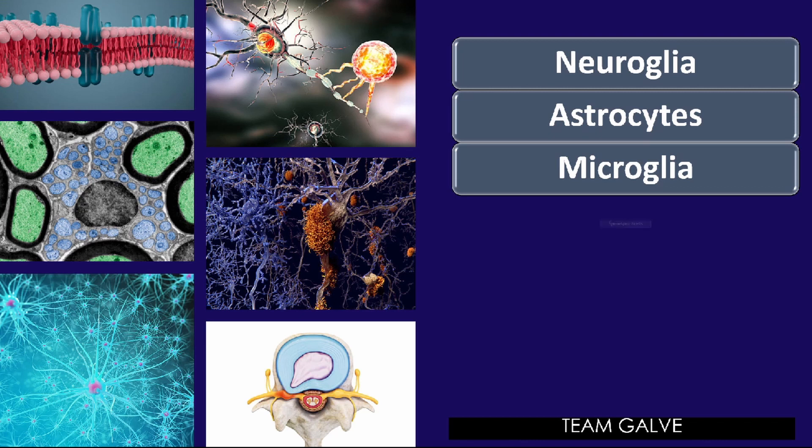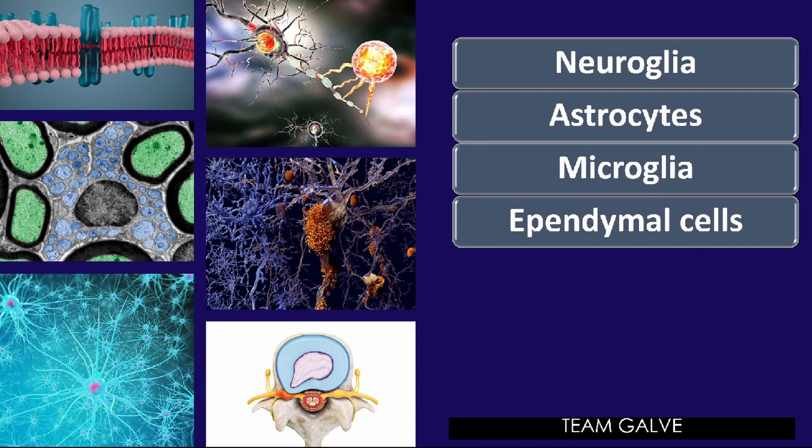Next among the supporting cells we have ependymal cells. These are glial cells that line the central cavities of the brain and the spinal cord. The beating of their cilia helps to circulate the cerebrospinal fluid that fills those cavities and forms a protective cushion around the CNS — the central nervous system.